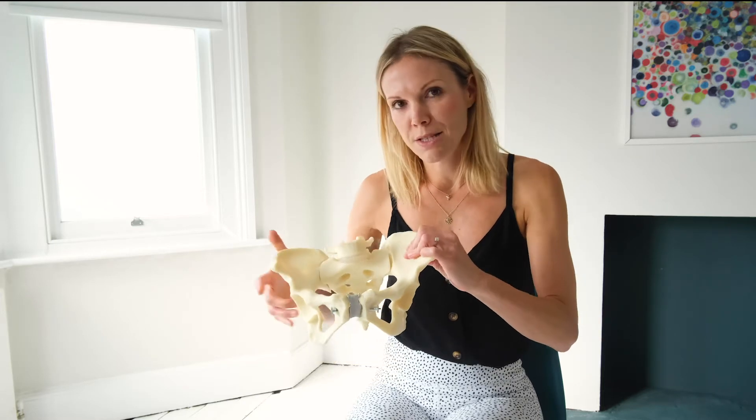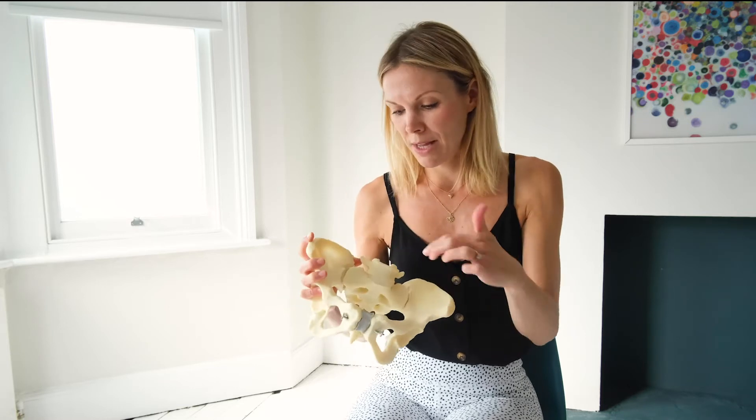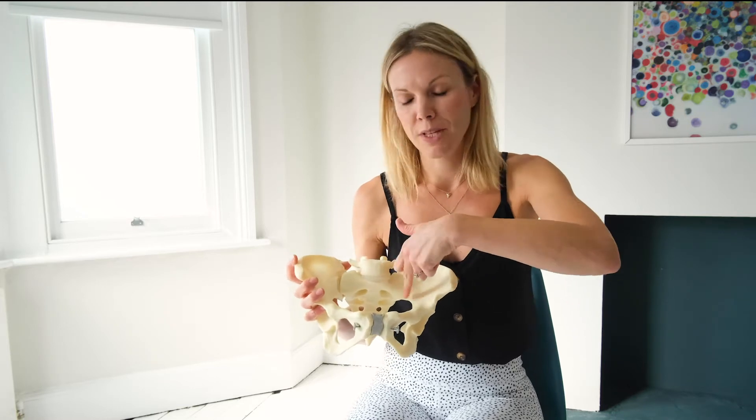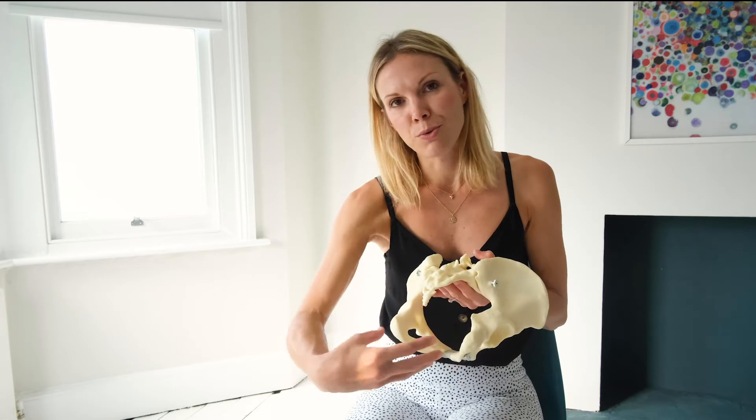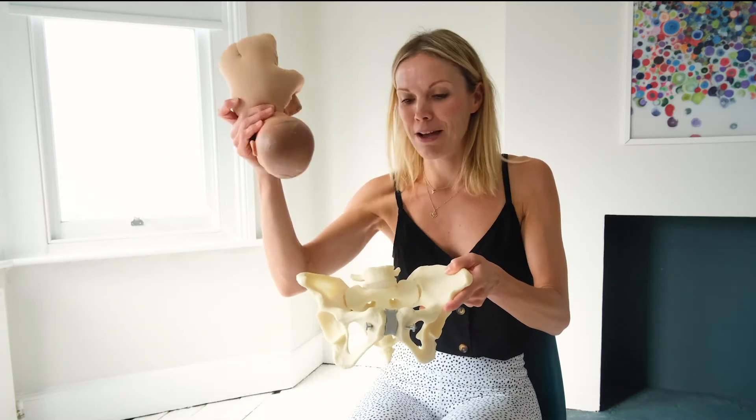The widest part of the pelvis at the pelvic inlet — the top — is side to side. The pelvic outlet, which is where the baby will come out, has its widest part front to back.